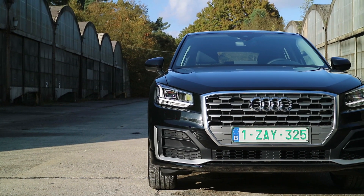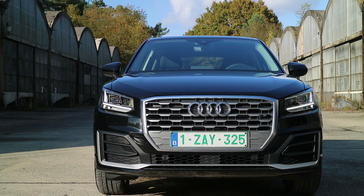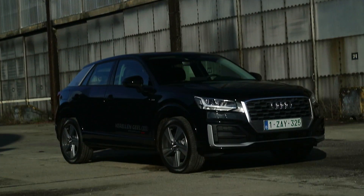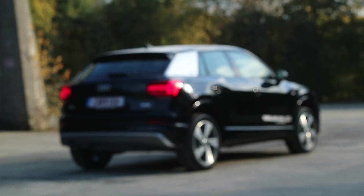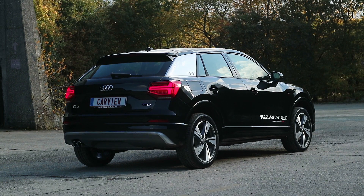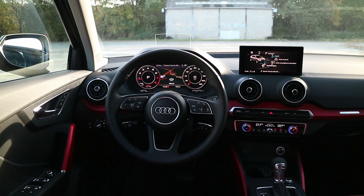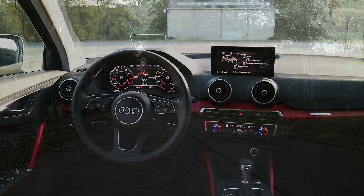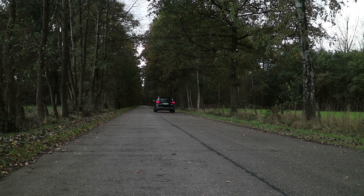De Audi Q2 is een volledig nieuw gezicht in de Audi familie. Voor het exterieur is er gebruik gemaakt van scherpe lijnen met robuuste toetsen en ook moderne details zoals full LED koplampen en achterlichten. Deze zorgen ervoor dat de Audi Q2 een unieke en herkenbare look krijgt. Persoonlijk ben ik ook een fan van de velgen en van de contrastkleuren die verkrijgbaar zijn voor de C-stijlen, of ook wel de blades genaamd.